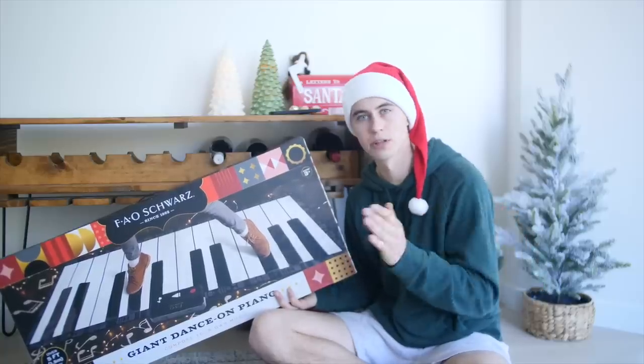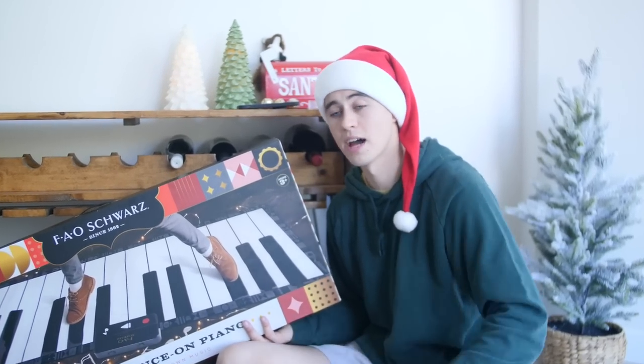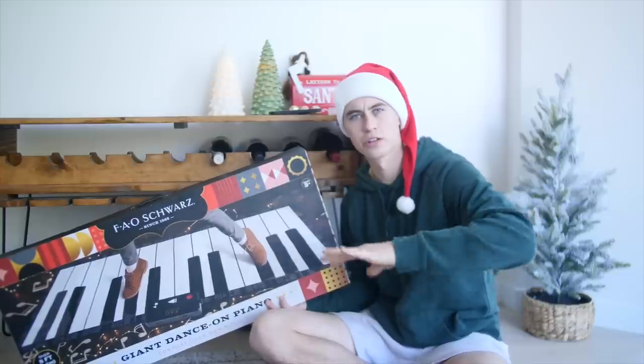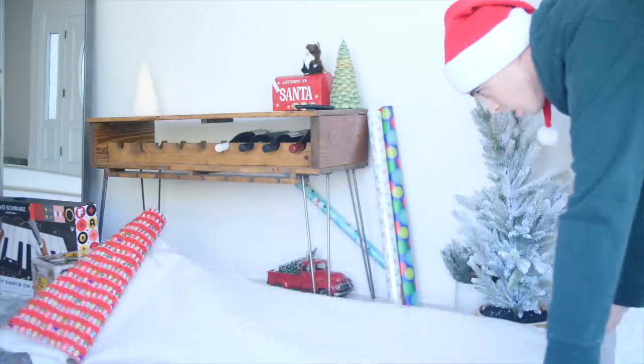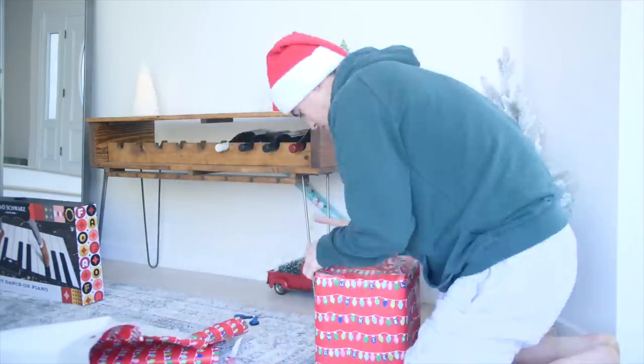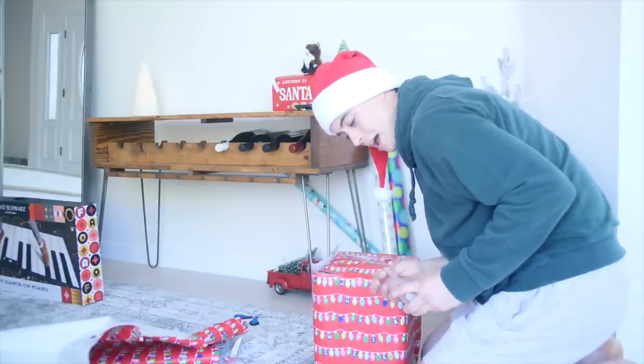All of these toys are pretty flexible in terms of gender and age. Whether you have a daughter or a son, or she's two or five, I definitely feel like there's something in each of these toys for them. Just make sure if they're under the recommended age to supervise them while they're playing. Time to wrap. The good thing is I don't think Malachi cares much about how neatly they're wrapped.